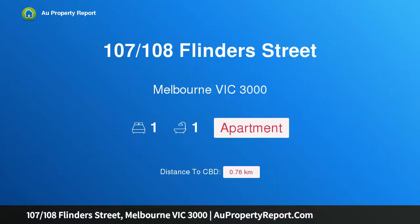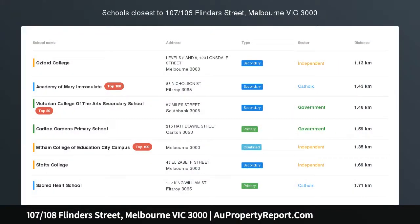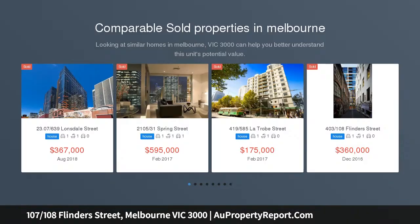Hi, I am glad to introduce property 107/108 Flinders Street, Melbourne Victoria 3000, Paris end of town. Extra large one bedroom with a study — not to be missed.